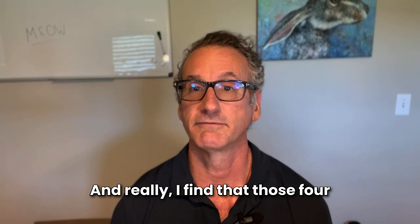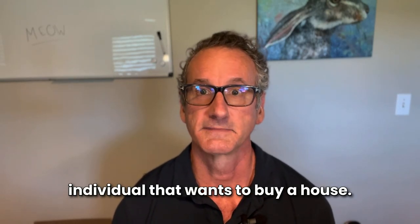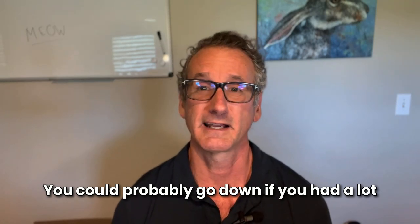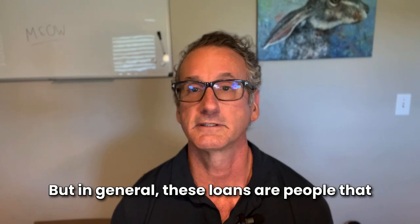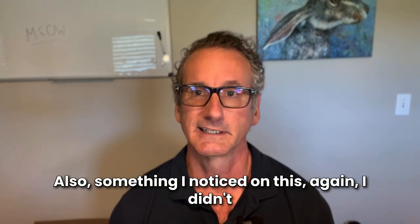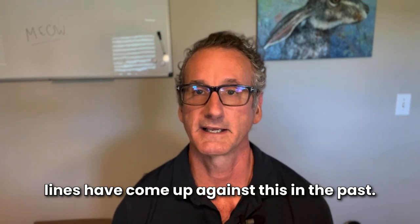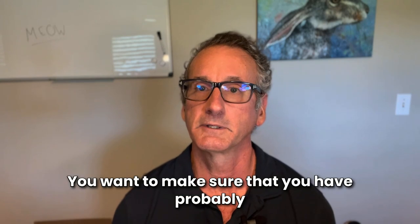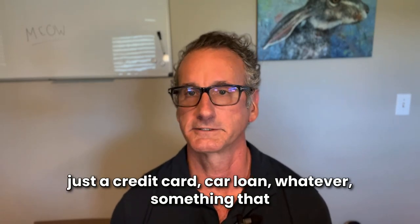Those four types of products cover any self-employed individual who wants to buy a house. You're going to need a decent credit score — if you have a lot of money down, say 40%, you might be able to go as low as a 620. In general, these loans are for people with decent credit and a decent amount down. Also, you have to have a certain number of trade lines. A lot of people pay cash for things and haven't established many. You want at least three trade lines — credit card, car loan, anything that shows up on your credit report.